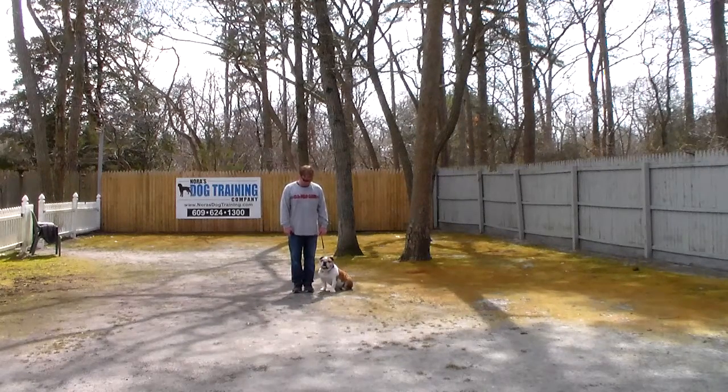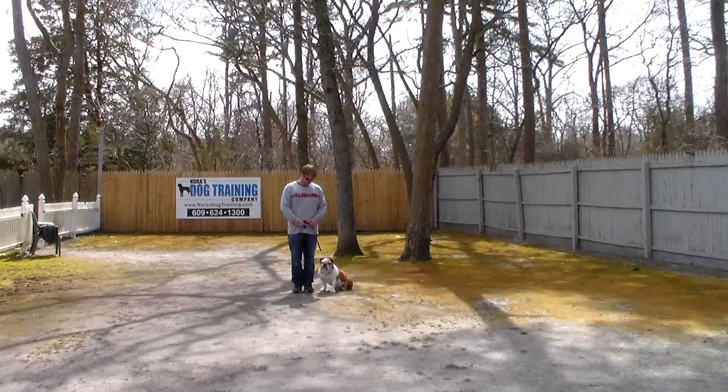He's sitting very nicely at Rich's left, which is where all of our obedience training is done, and the first exercise that we're going to demonstrate for you is heeling. Heeling is proper leash walking — it's going to be really valuable to you in this city — and the command is 'Charlie, heel.'